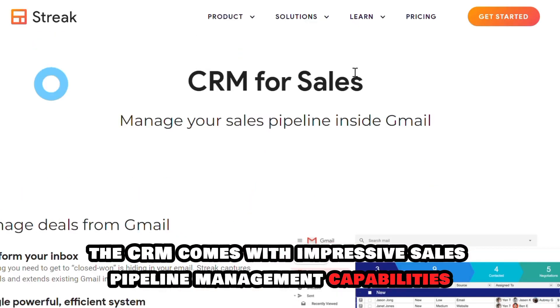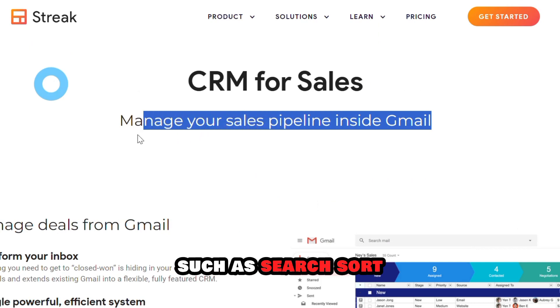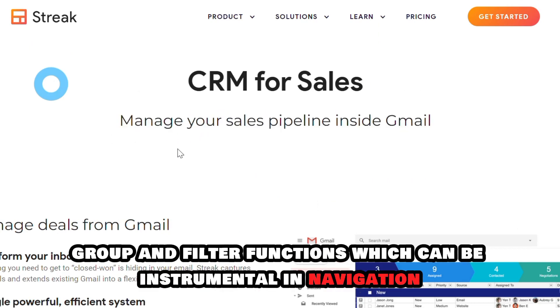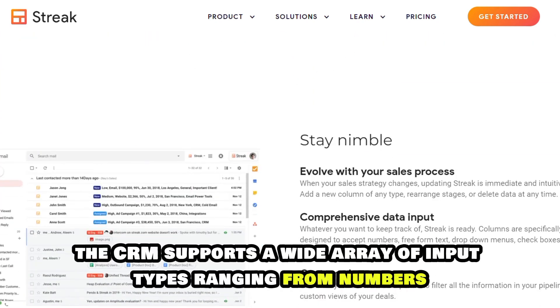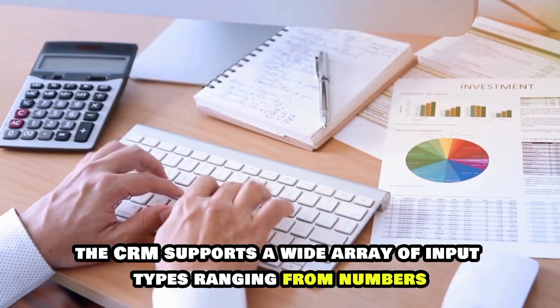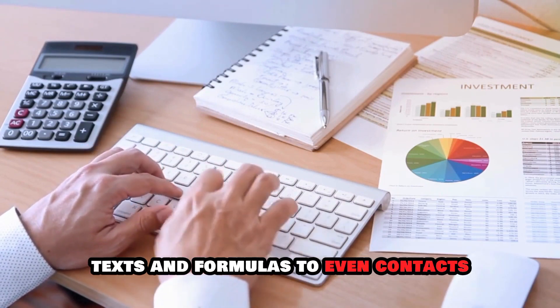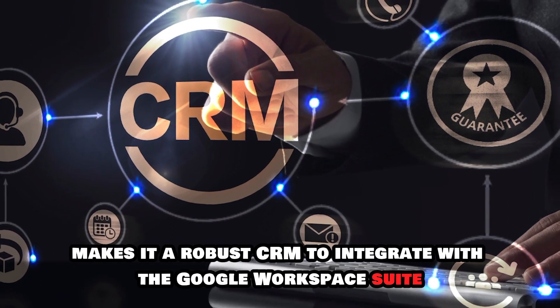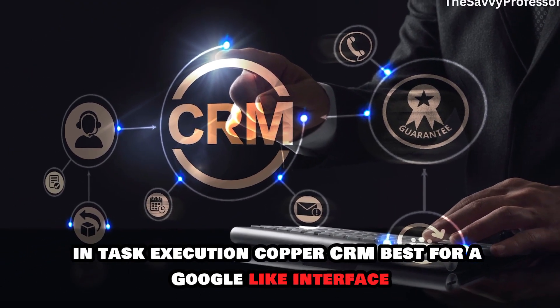Besides email marketing, the CRM comes with impressive sales pipeline management capabilities, such as search, sort, group, and filter functions, which can be instrumental in navigation. Lastly, the CRM supports a wide array of input types, ranging from numbers, texts, and formulas to even contacts. This makes it a robust CRM to integrate with the Google Workspace suite in task execution.